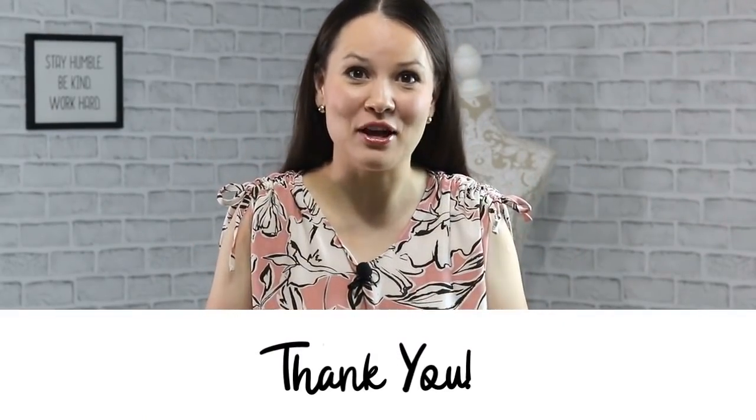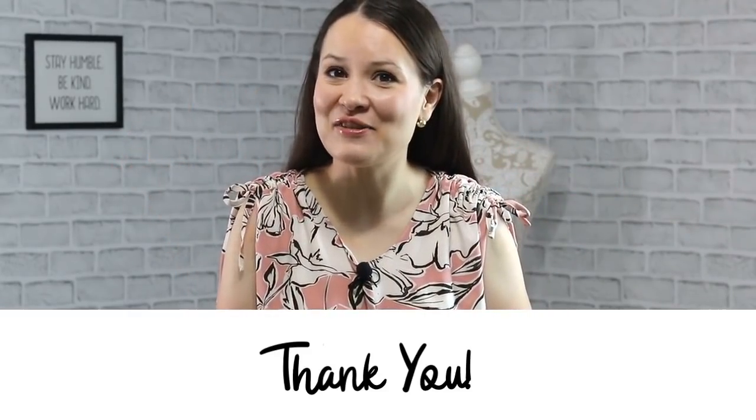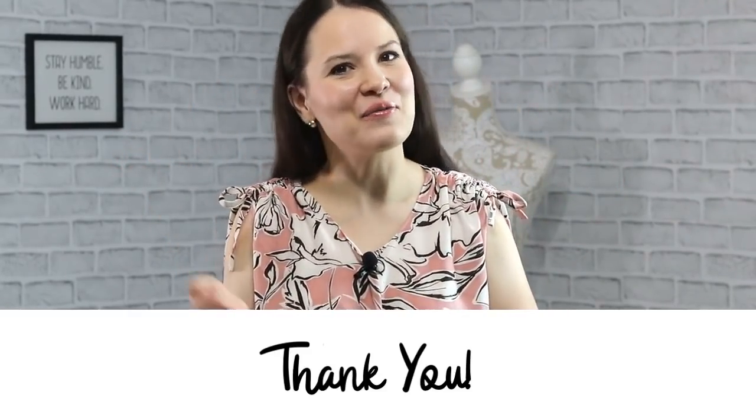My dear sewing friends, how do you declutter your handmade closet? Or maybe you don't at all — either way, please let me know in the comments below. I would love to read what you guys have to say. Thank you so much for watching, and I'll see you very soon in another video. Bye.